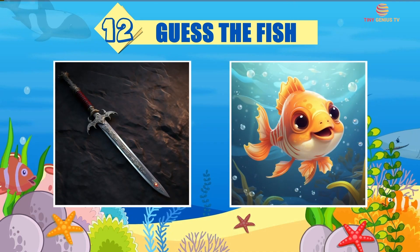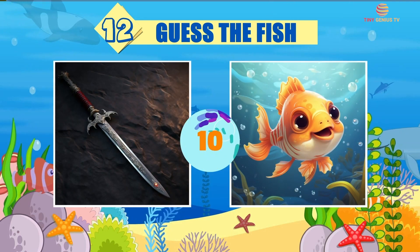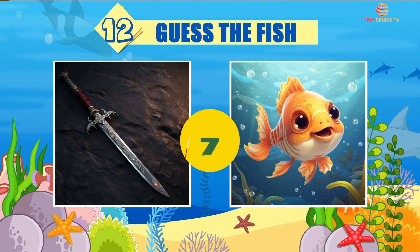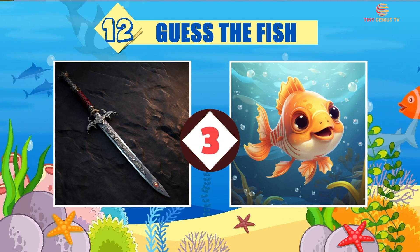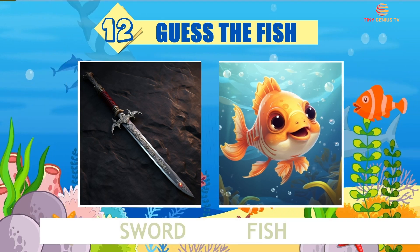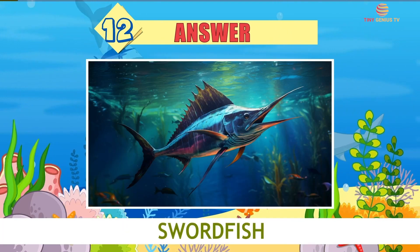Riddle number 12. The answer is Swordfish.